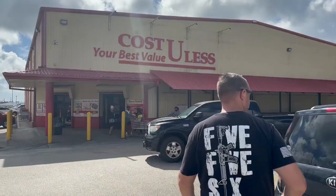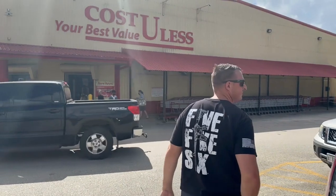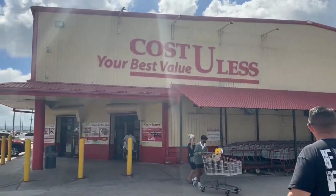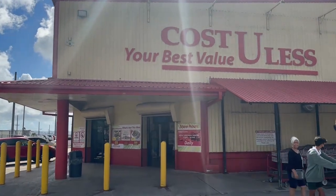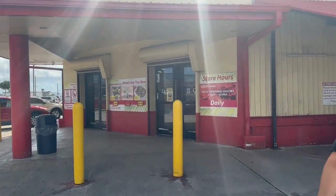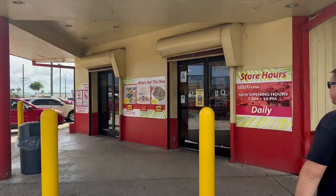Hey y'all, we're here again, trying out a new store — kind of like Costco but not really, no membership. It's called Cost You Less — your best value. Thought we'd try here before we go and check Payless for that lamb.